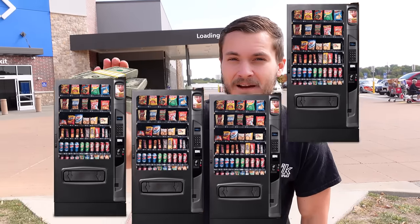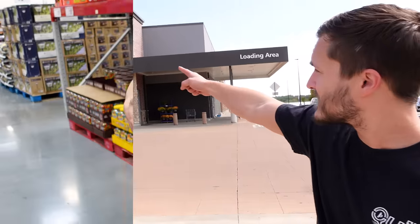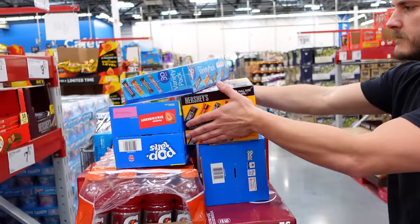Hey guys, what's going on? Today we're going to collect a bunch of cash from several of our vending machines, but first we need to go inside Sam's Club and buy some product for those machines. Come on inside with us — let's go shopping.